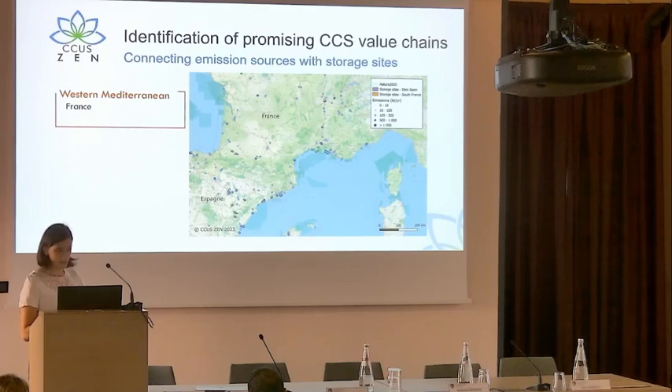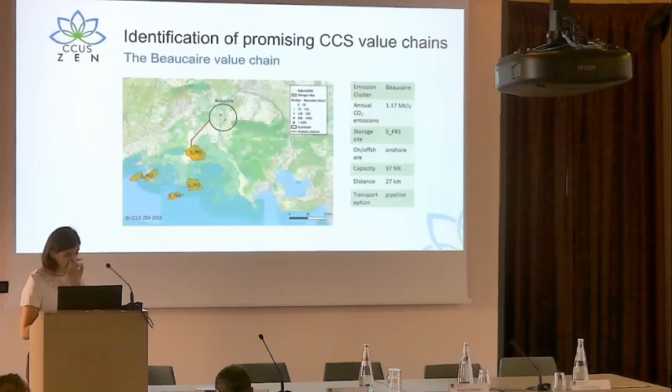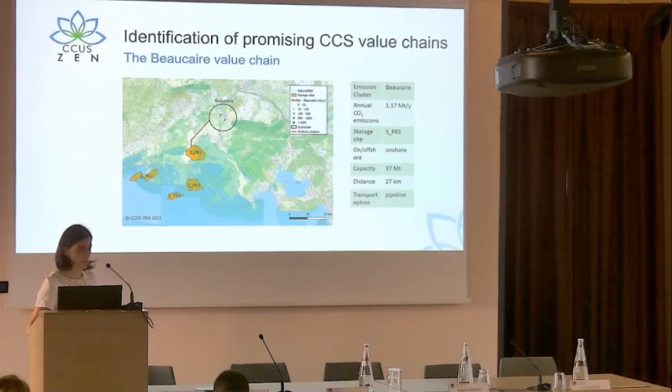Also at a more local scale, another value chain can be proposed in the Marseille area, looking at a storage structure identified through previous French research projects totaling 37 megatons of capacity, though still at a low level of maturity. What is interesting is that there are two industrial plants in the Berre region that together total more than one megaton per year of emissions. It could be interesting to store these emissions in a very local storage site with a pipeline of only 27 kilometers long.